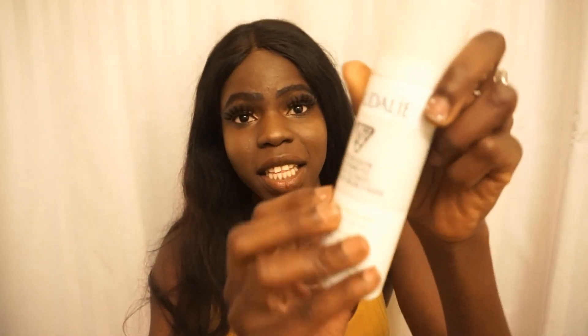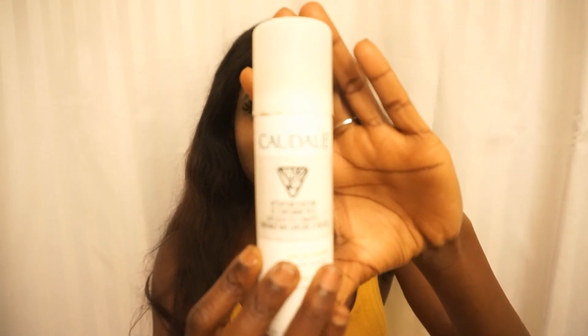I also love the Caudalie grape water — this hydrates your face so well. I can use it on top of my makeup, before my makeup, or at night. It just gives you that nice awakening feeling. I just sprayed it on — I look oily right now but it's gonna dry. Let's move on while it dries.